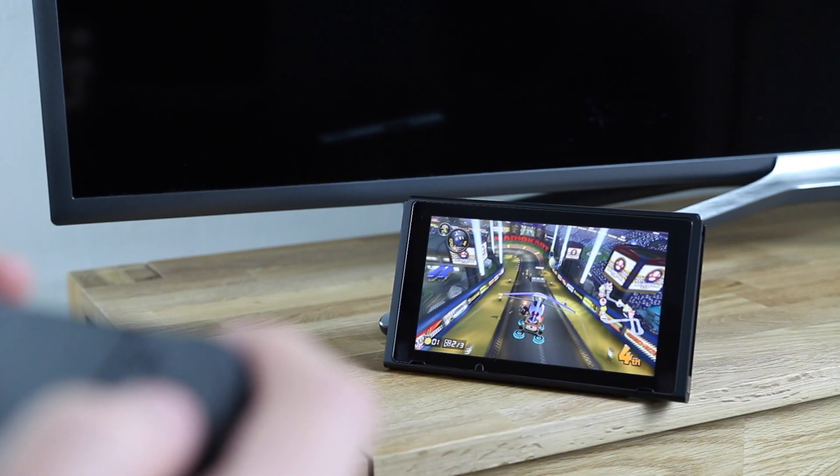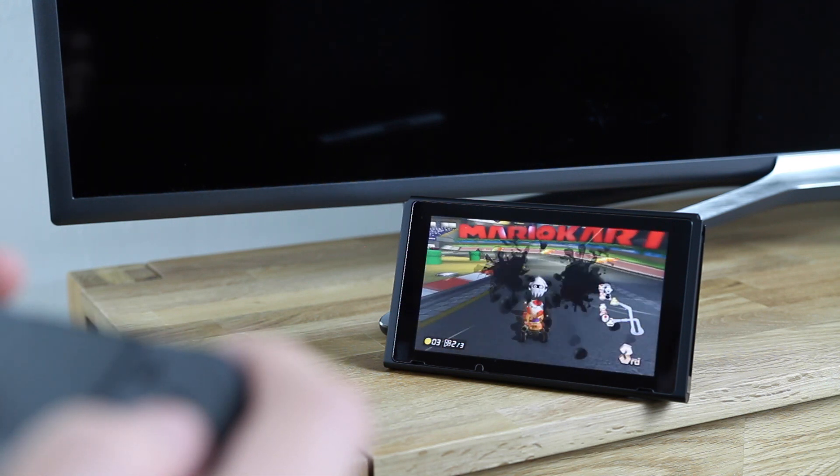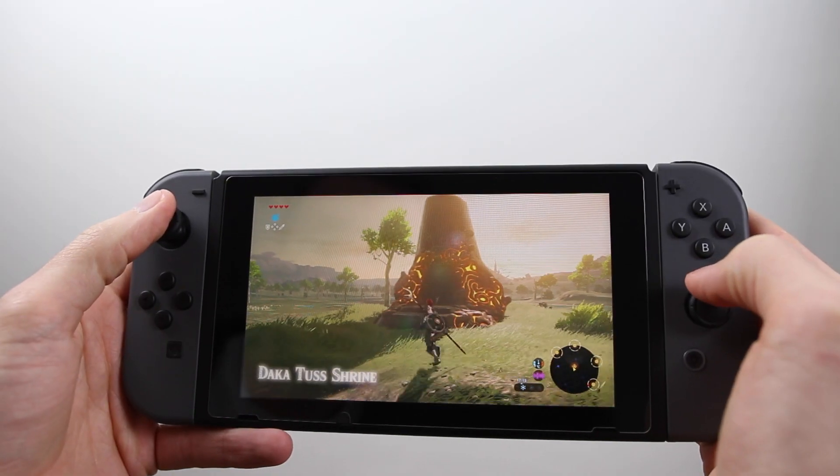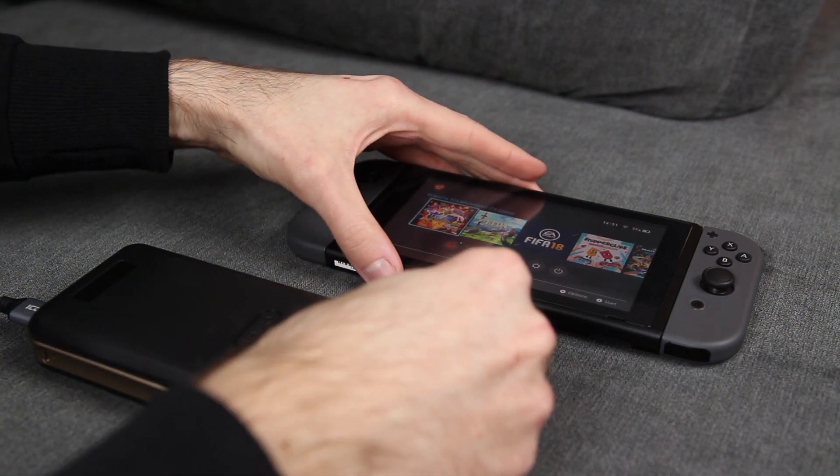In handheld and tabletop mode, the Switch battery will last anywhere from three to five hours, depending on the games you play. If three hours of continuous Zelda playtime isn't enough, you can always plug in an external power bank, as the Switch supports USB-C charging.